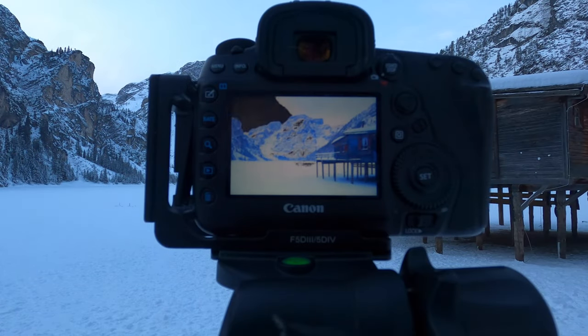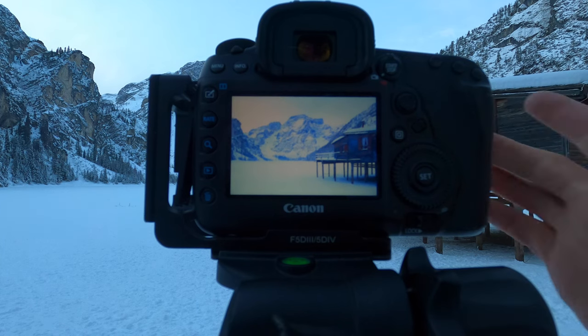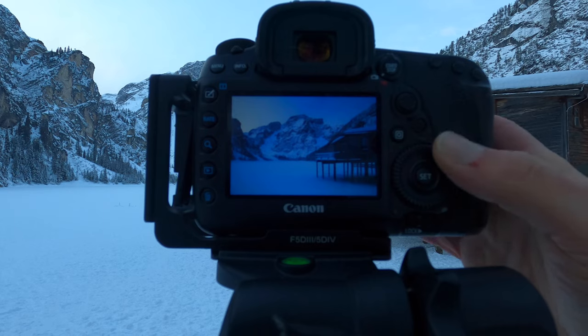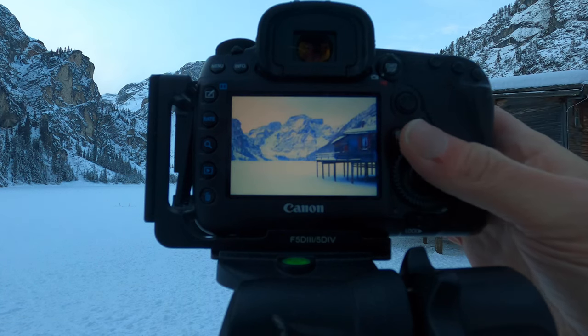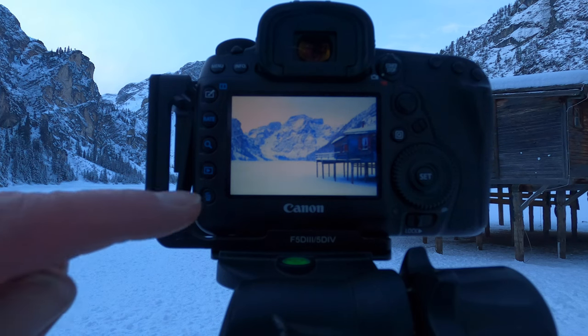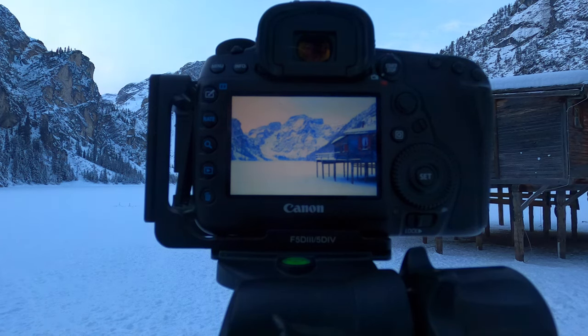I took two exposures to get the blue that was in the sky a little bit earlier, and a foreground exposure as well, so I'm going to blend them together. Normally in autumn this lake is all unfrozen, but at the moment you can walk all across it right out to the edge. I've seen a few people walk out there - it's a beautiful location. I wish there was a bit more colour in the sky. Maybe it will happen, but I'll wait another 15 minutes or so before heading off.